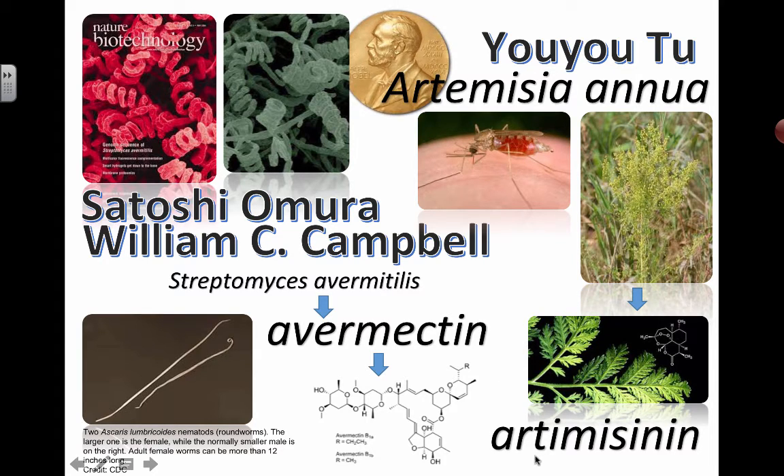The drug that was developed is called artemisinin, and it was used to treat malaria. It's estimated to have saved hundreds of thousands of lives. However, although it has saved so many lives, it's now not so effective in particular areas where malarial parasites have developed resistance to artemisinin.